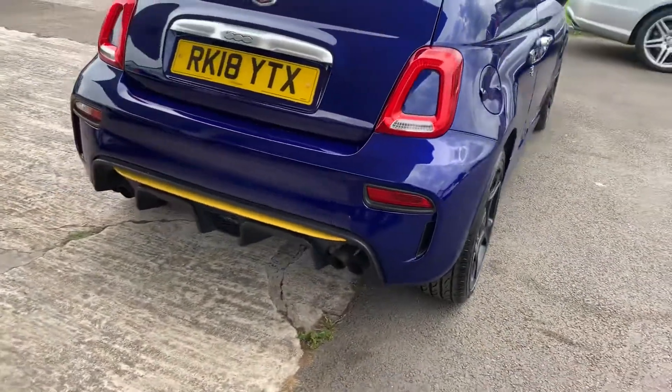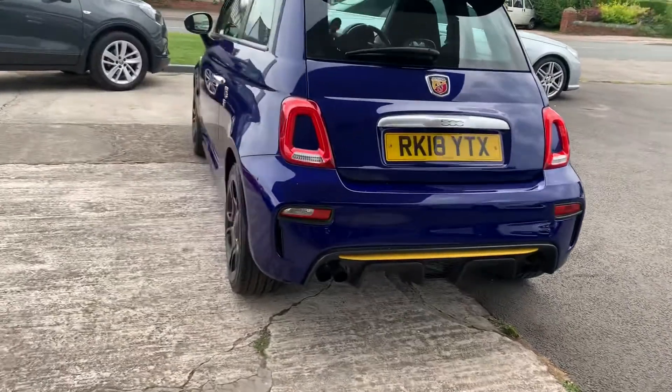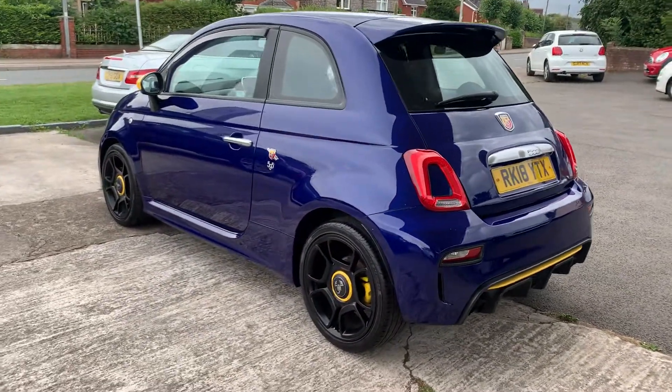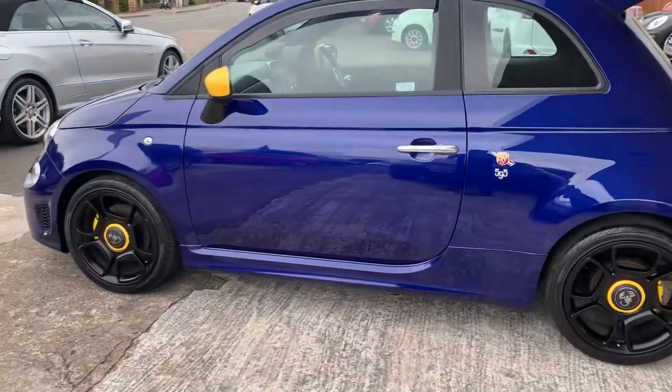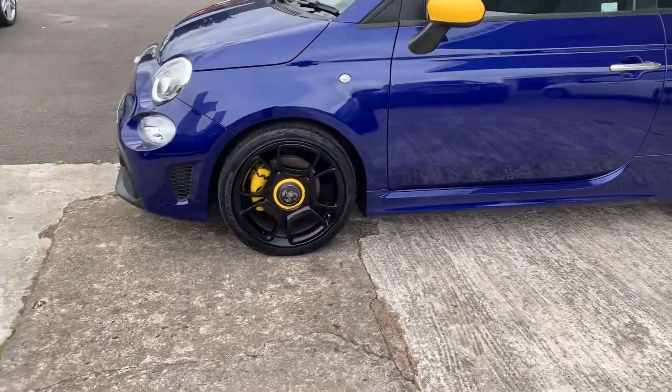It's got the nice diffuser and the twin exhaust. It's the 160 brake horsepower. They do such a good job of making it a really eye-catching little car — it's great fun to drive. Sat on Pirelli P Zero tyres all around.